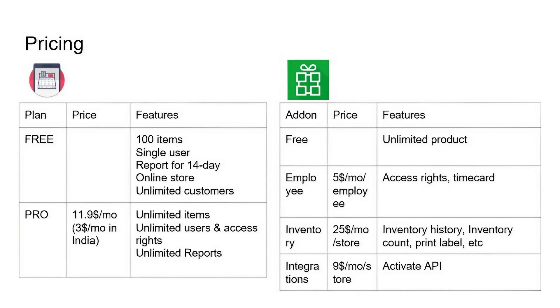If you go to the Zobaze pro version, you will have unlimited items and unlimited users, meaning your staff can be managed with access rights controls. Your report period can also be unlimited. The pro version is around $12 per month, while if you are in India it seems you can use it for $3 per month.